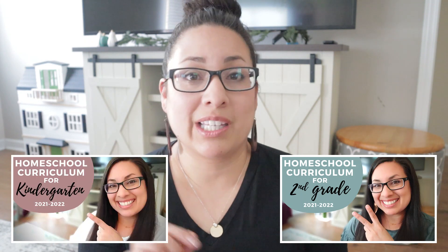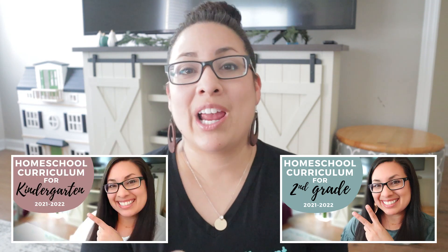This is part three of my curriculum picks video series. I also have a second grade curriculum video and a kindergarten curriculum video. Today is for my first grader, and then I'll jump over to preschool later too — I just did them out of order because of different items that hadn't come in yet.